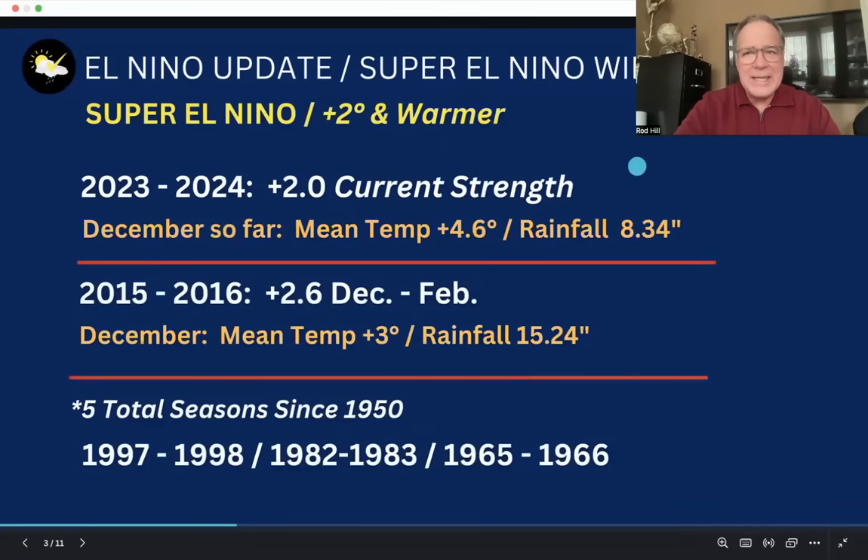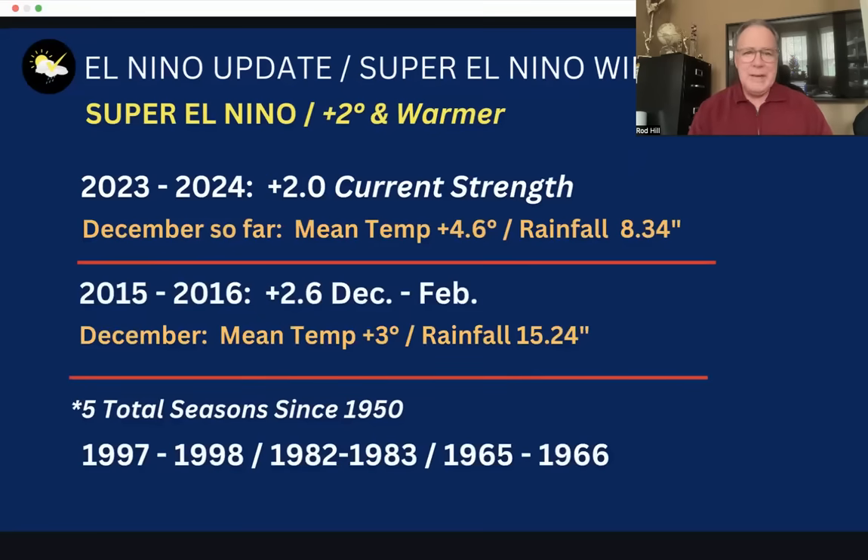We haven't had El Niños be this strong very often. NOAA and the National Weather Service started keeping historical data on El Niño, La Niña, and neutral ENSO phases in 1950. Since that time, there have only been five super El Niños. It's possible we're going to carry this plus two degree average long enough that a portion of this winter will be considered a super El Niño.